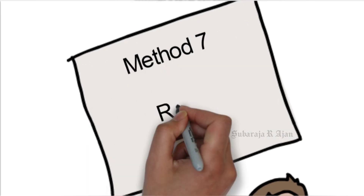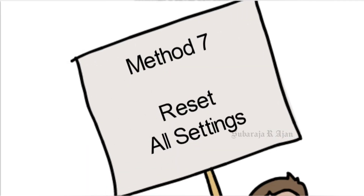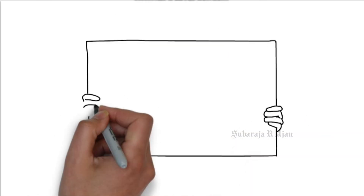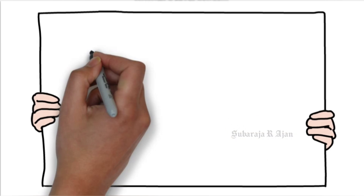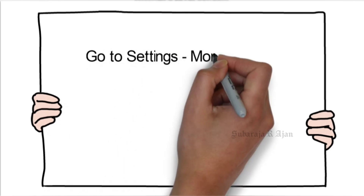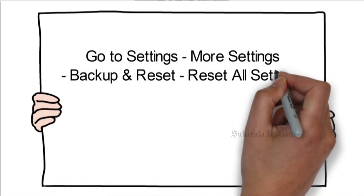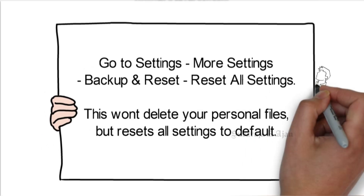Method 7: Reset all settings. Go to Settings, More Settings, Backup and Reset, Reset All Settings. This won't delete your personal files, but resets all settings to default.